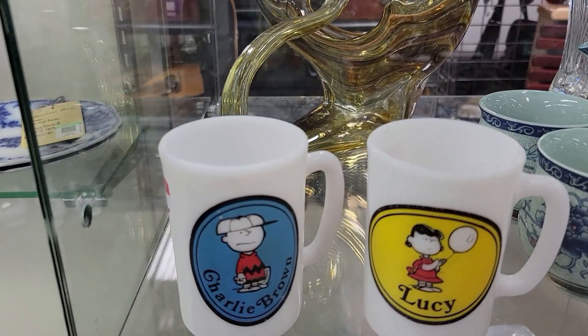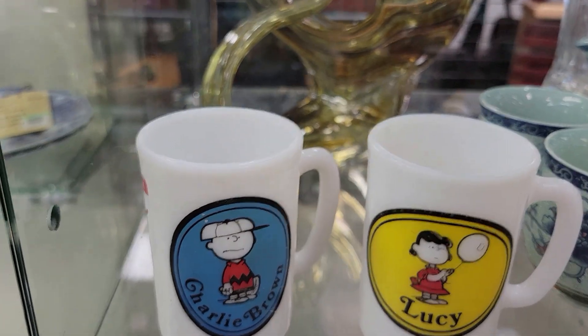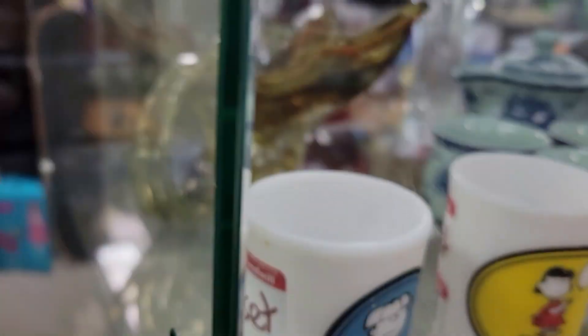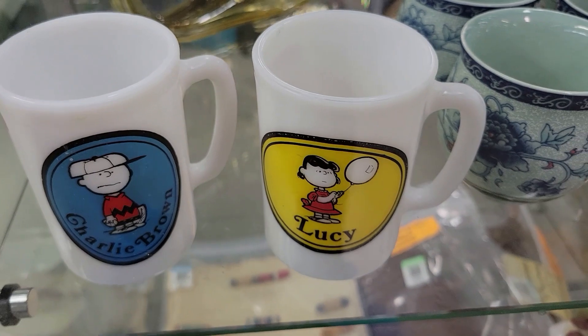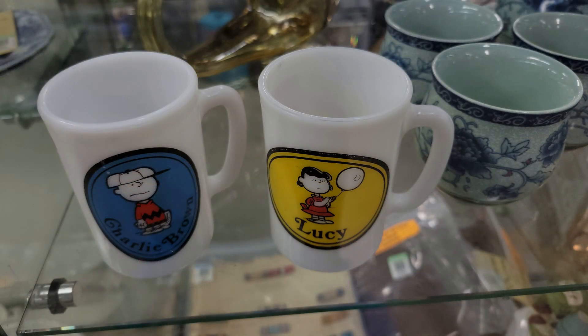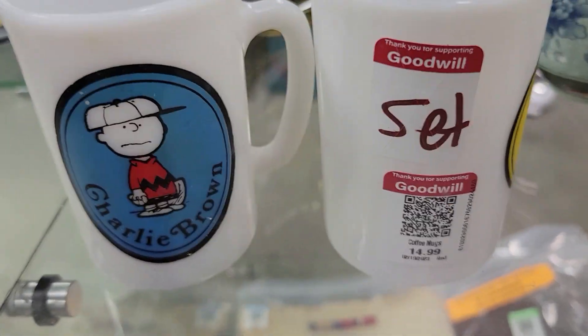Check it out — these look like they're from the 60s: Charlie Brown and Lucy little kids' mugs. I didn't see the price at first, but she turned it around — fifteen bucks for them. Off I go.